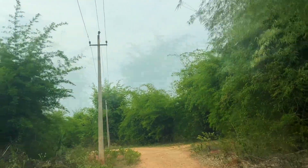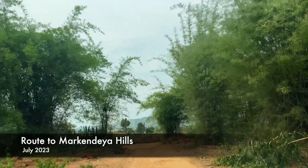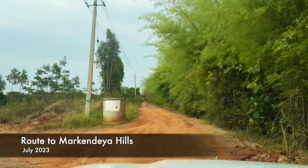In one of our previous videos, we shared about the route to Markandia Hills, which received significant attention, and we recently had the opportunity to revisit the same location.